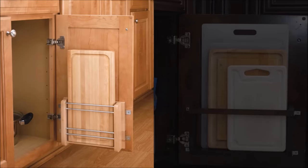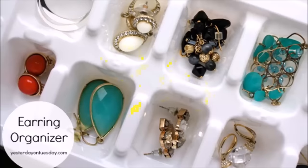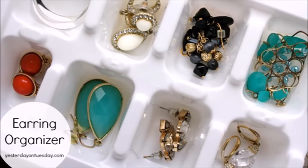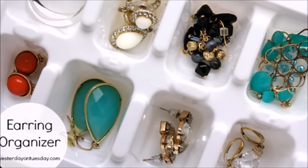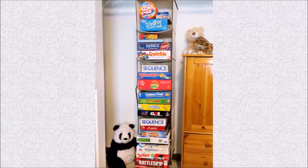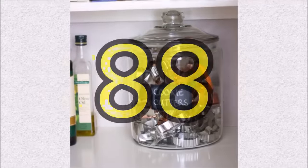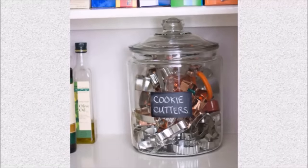Tip eighty-five: a wire bin placed on the back of your cabinet door creates a pocket for holding the many cutting boards that normally take up space on shelves — just make sure you're cleaning them right away before putting them away. Tip eighty-six: perhaps you won't use this for your fanciest jewelry, but a humble ice tray keeps earrings neatly contained and together. Tip eighty-seven: free up room on your bookshelf by putting bulky board games in a hanging organizer.